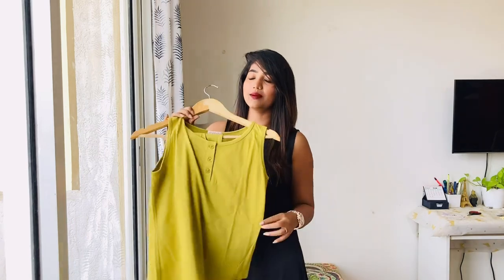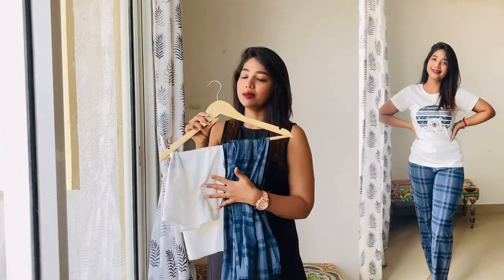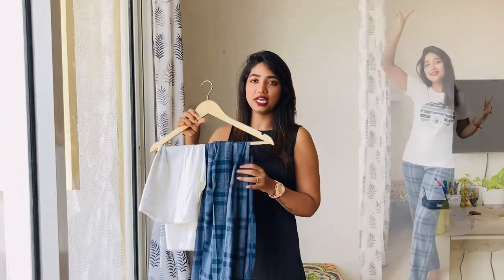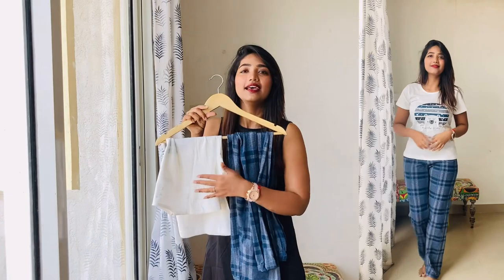I am wearing this dress. This is a nightwear — a solid white tee and check pants. You can see the nightwear, you can see the check pants. The look is very different. This is a white tee and blue check pants.